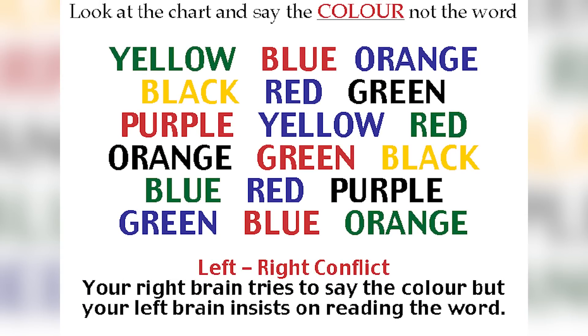Try reading the color, not the word — your brain can easily get tricked. Look at the word and say the color, not the word, so the first one would be 'green' and the next one would be 'yellow.' Your right brain tries to say the color but your left brain insists on reading the word. If you can do this, comment down below.